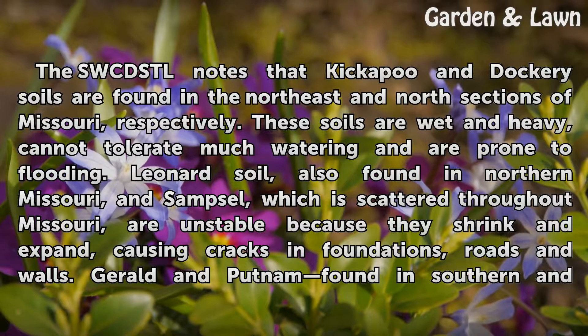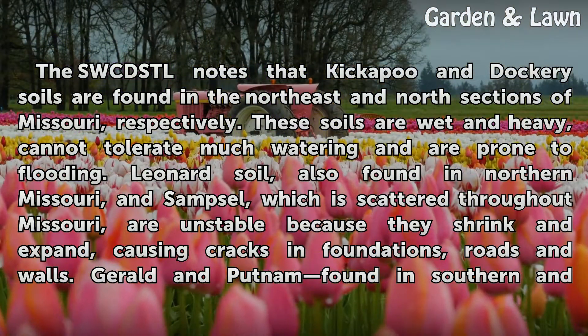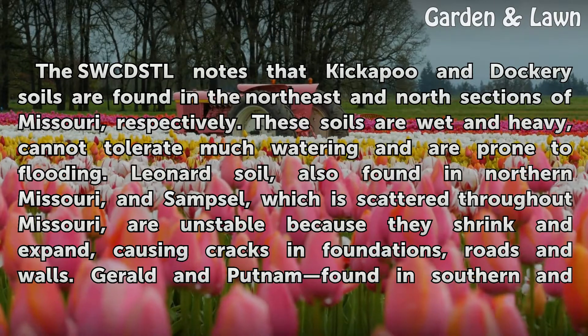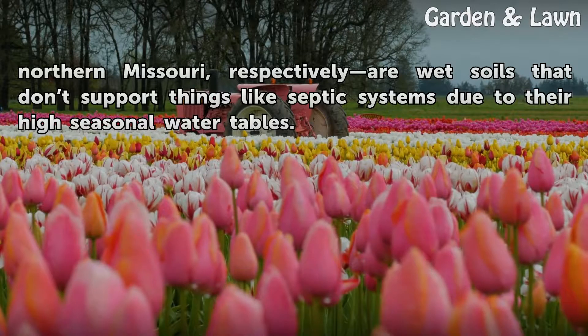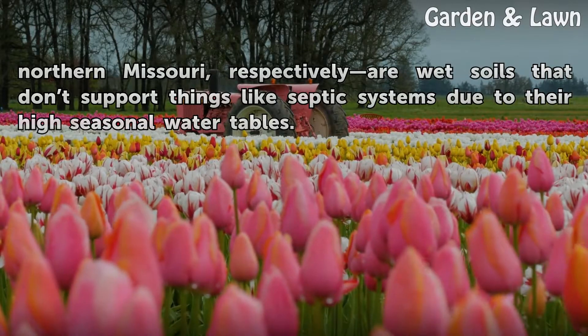Leonard soil, also found in northern Missouri, and Samsil, which is scattered throughout Missouri, are unstable because they shrink and expand, causing cracks in foundations, roads and walls. Gerald and Putnam, found in southern and northern Missouri respectively, are wet soils that can't support things like septic systems due to their high seasonal water tables.